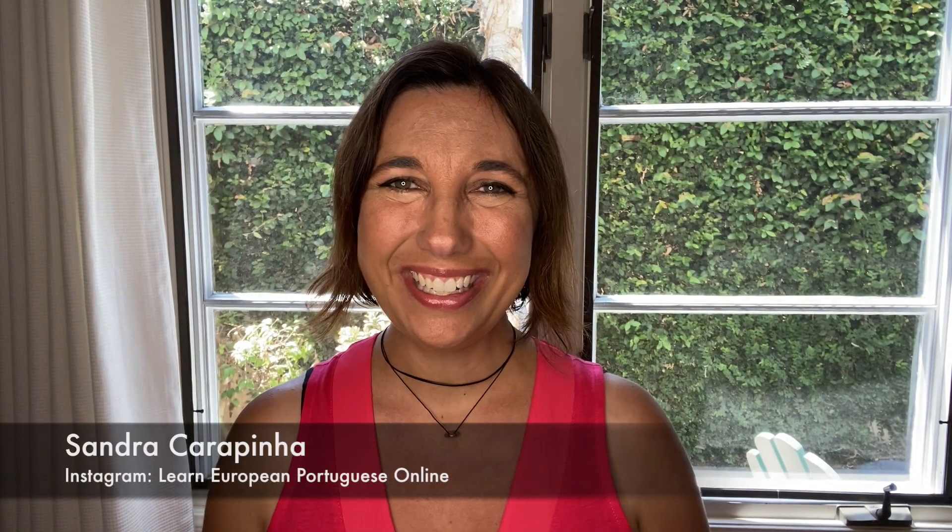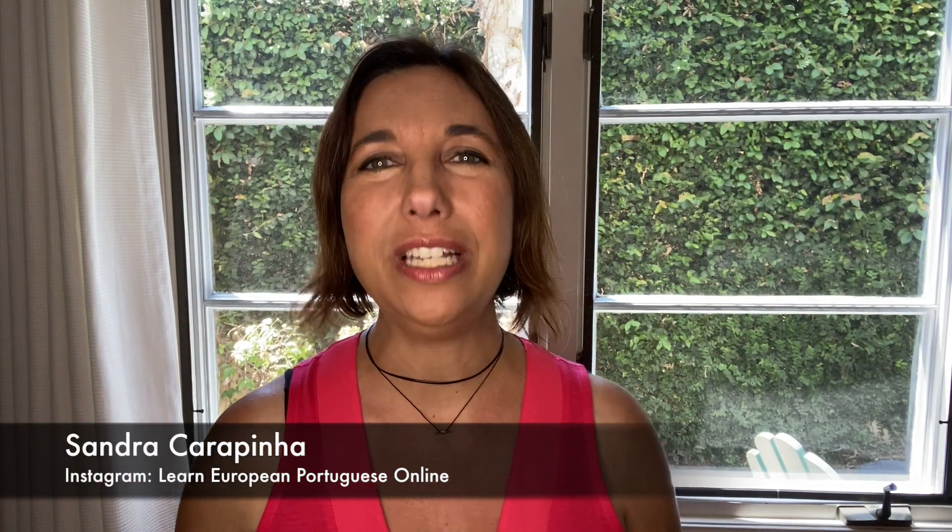Olá a todos! Sounding like a native is usually a big concern among my students. And they're right, it is so important.